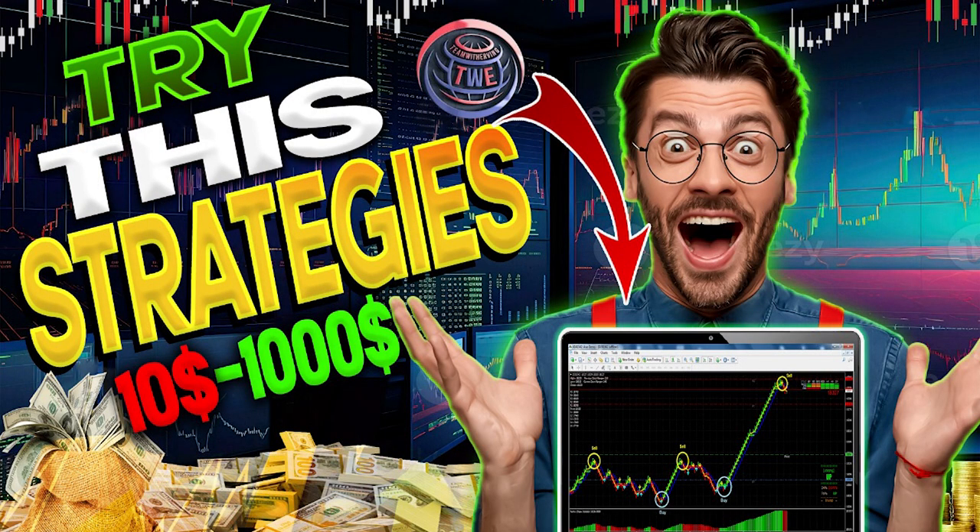Okay traders, I'm going to give you three amazing pairs this week. I want you to try this strategy and see if it works. We're going to go straight to the point — let me bring the epic pen so I can show you exactly with drawings how I'm looking into the market.